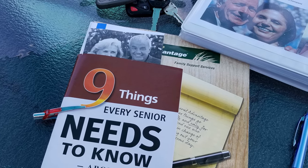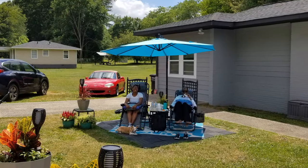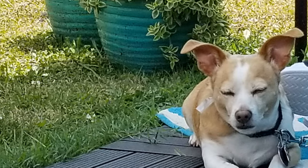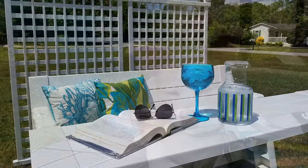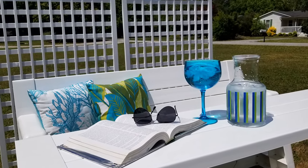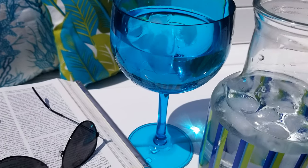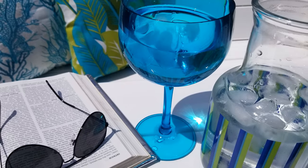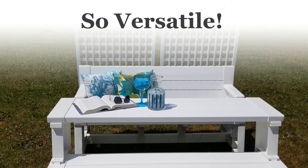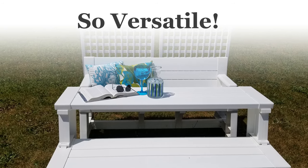My husband likes to work outside. Even Milo is relaxed. It's a great place to read an inspirational book or a magazine. Is it a park bench, a desk, or a picnic table? How about all of the above.